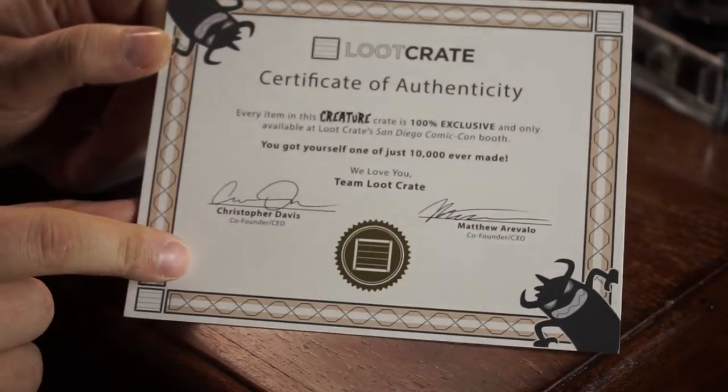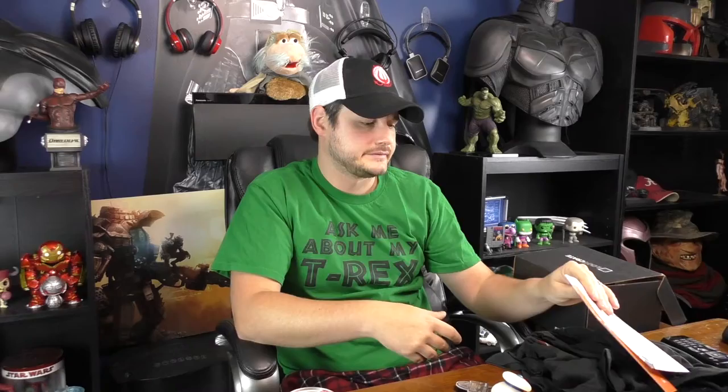We get a little San Diego Comic-Con exclusive Creature Crate pamphlet, which I'll look at in just a second. There's also a certificate of authenticity: every item in the Creature Crate is 100% exclusive and only available at the Loot Crate San Diego Comic-Con booth. 'You got yourself one of just 10,000 ever made — we love you, Team Loot Crate.' It's got the co-founders' signatures on it.